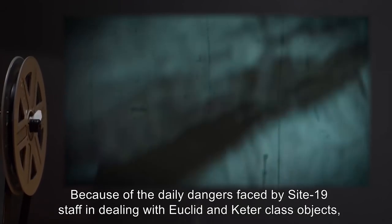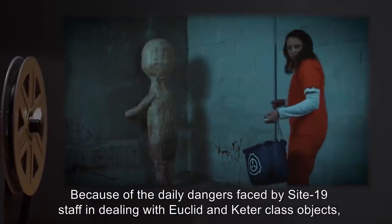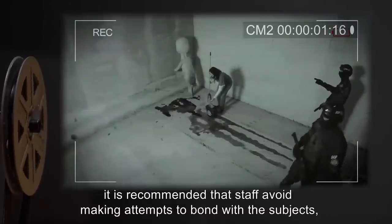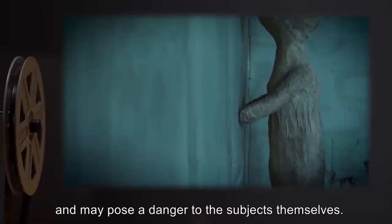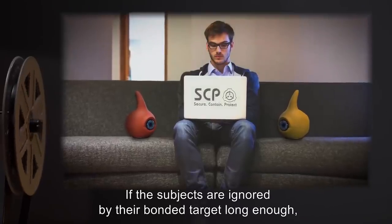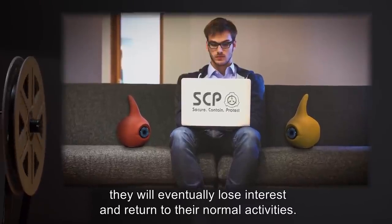Because of the daily dangers faced by Site-19's staff in dealing with Euclid and Keter-class objects, it is recommended that staff avoid making attempts to bond with the subjects, as it can pose a distraction during delicate operations and experiments, and may pose a danger to the subjects themselves. If the subjects are ignored by their bonded target long enough, they will eventually lose interest and return to their normal activities.